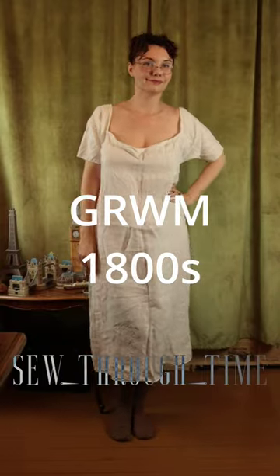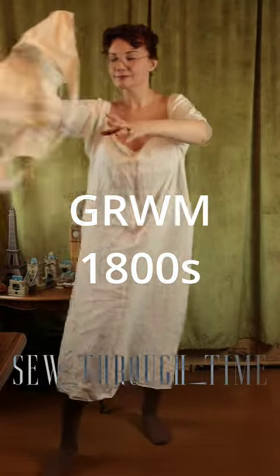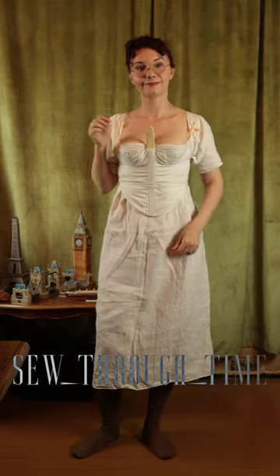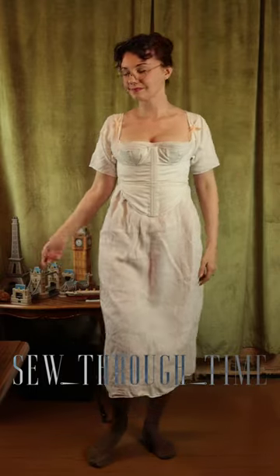Get ready with me in the early 1800s. I start in my shift, stockings, and garters, and add my stays to that. These have a wooden busk in the front, just like 18th century stays. Here its job is to keep the front flat and prevent mono boob.